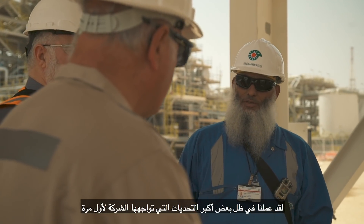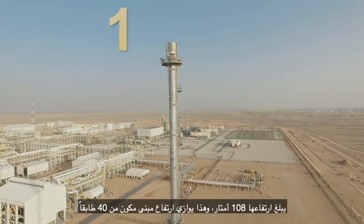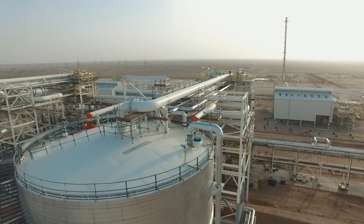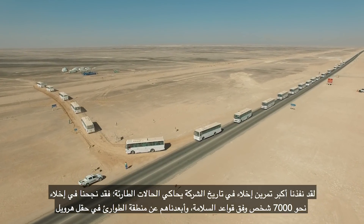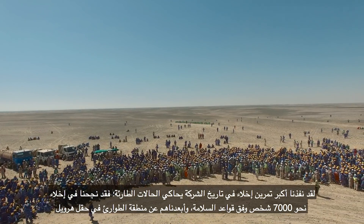We have tackled some of the biggest challenges faced by PDO for the first time. For example, the lifting operation and installation of one of the tallest flares in PDO. The design was done in a number of expert design offices in Muscat, Sharjah UAE, and Chennai India. Materials were supplied from many vendors across the globe. We have completed the biggest emergency evacuation drill in PDO history — about 7,000 people were safely evacuated outside the Harwill emergency planning zone.